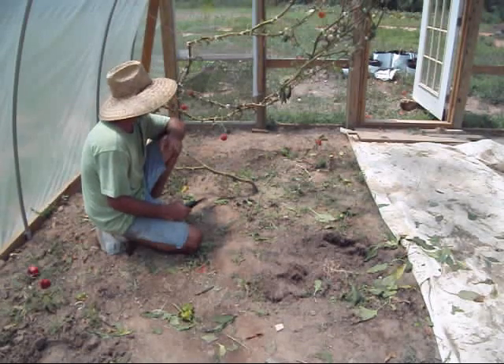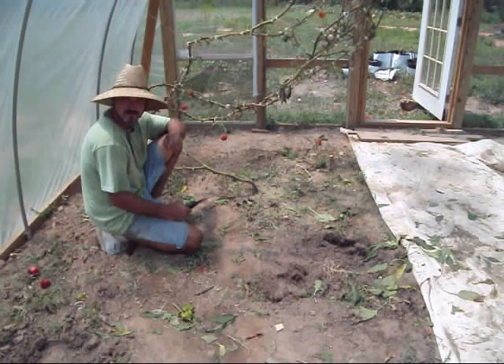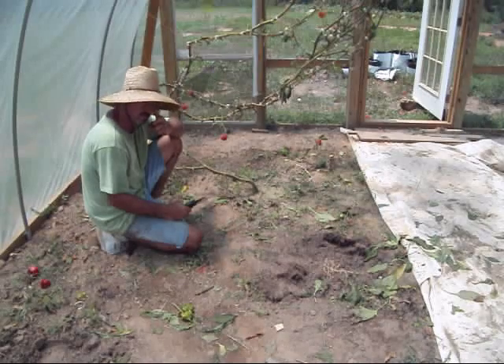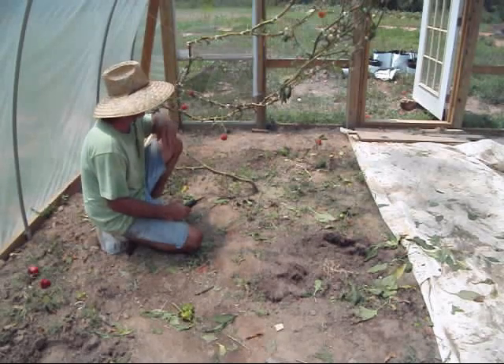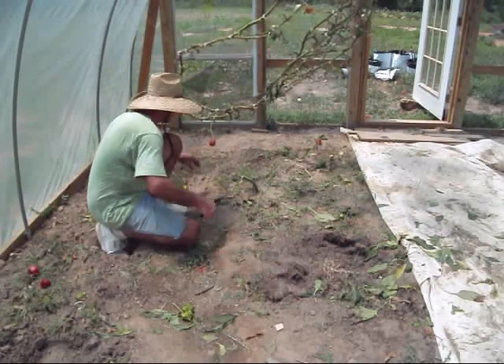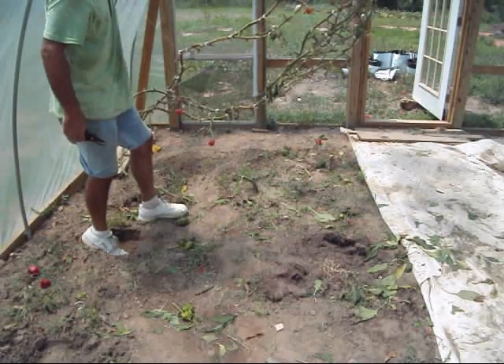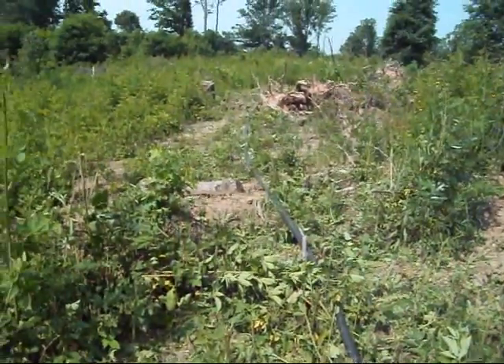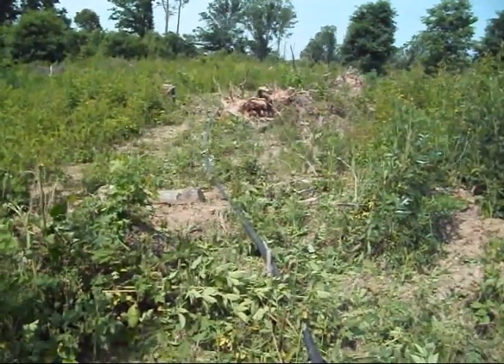I hate to do it, but considering just how difficult it is to deal with white flies, this is something that really needs to be done. Thank you girl, it was a good one. It got pretty warmed up. You can see how clean it is on up through there now — I can see what I'm doing.